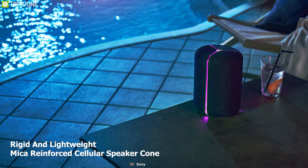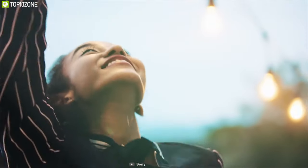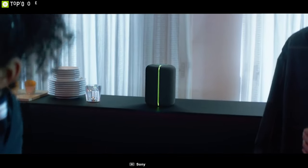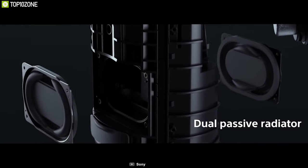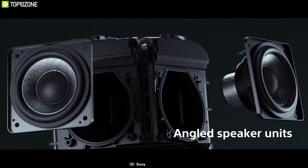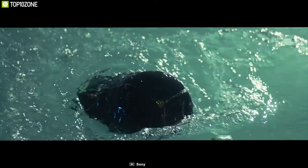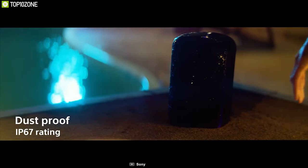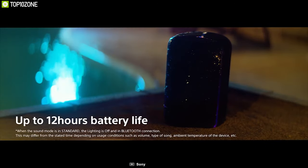This Sony speaker features a rigid and lightweight mica reinforced cellular speaker cone with an innovative hybrid material that delivers high sound pressure to a wide area while reducing distortion to enhance voice clarity. It incorporates dual passive radiators working together with two angled full-range speaker units, which enhance low-end tones and give the bass a boost. You can take this smart speaker anywhere thanks to its IP6X and IPX7 ratings — no problem even if immersed in water or placed on a dusty surface.